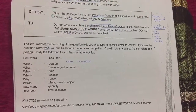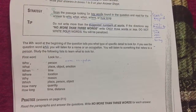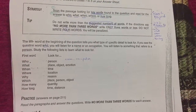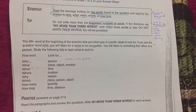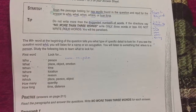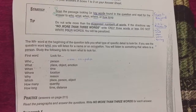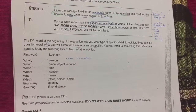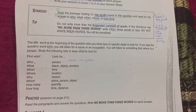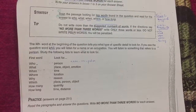So when you find the WH word, you know what to search for. 'Who' — search for a person. 'What' — place, object, or emotion. 'When' — time. 'Where' — location. 'Why' — reason. 'Which' — place, person, or object. 'How many' — quantity. 'How long' — distance or time. The strategy: scan for the keyword in the question first, then answer according to the WH word.